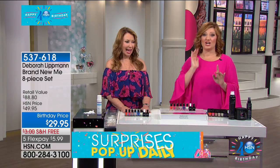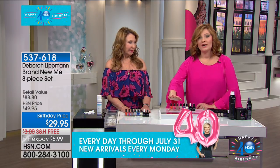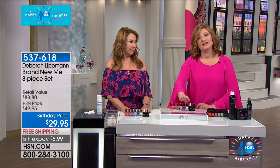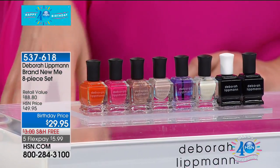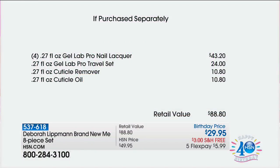The nail lacquers at professional quality are $43.20. The Gel Lab Pro Travel Set is $24. The cuticle remover is $10.80. The cuticle oil is $10.80. That is $88.80 total, and we are taking 58% off of retail. Happy birthday, HSN! This is a blowout price. We only have 500 of these — and there are only 800 left. When they are gone, they are gone. My husband and my brother are my bosses, and they're going to be livid at this pricing — but it's happy birthday, HSN. We've been here six years.